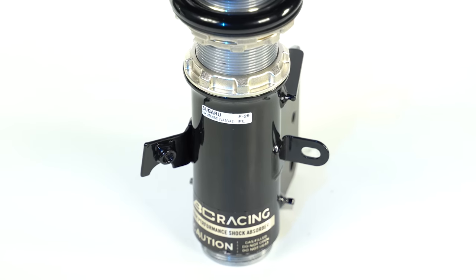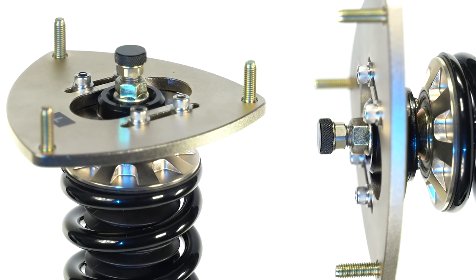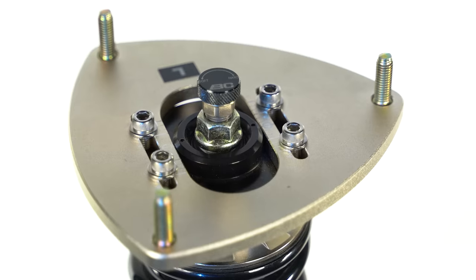So diving right in, let's take a look at the BC Racing BR Series Coilover and discuss its features, what makes it special, and of course its price point. The BR Series comes in just under $1,000 for most applications, but it hosts a bunch of features of a much more expensive coilover.